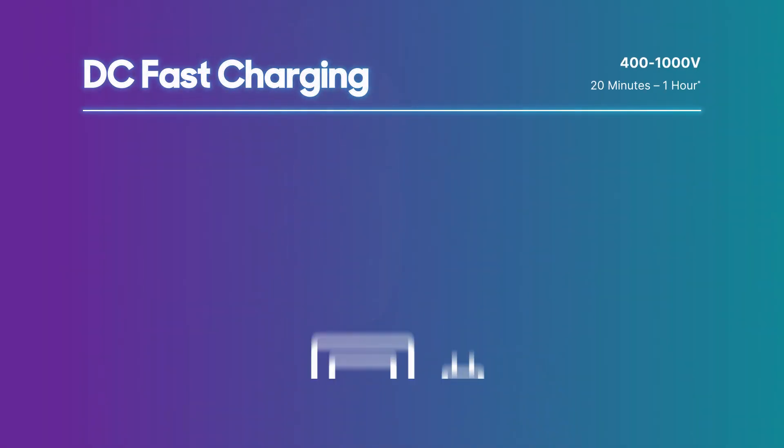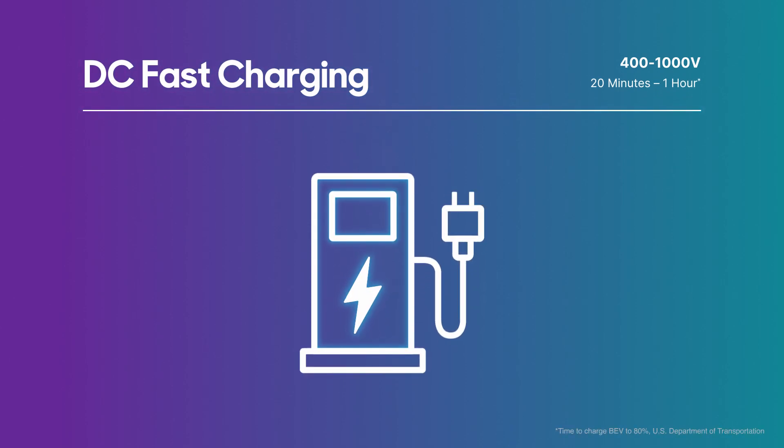Lastly, DC fast chargers found in public lots can vary considerably in maximum power delivery, but expect to spend about 20 minutes to one full hour. Better bring a book.